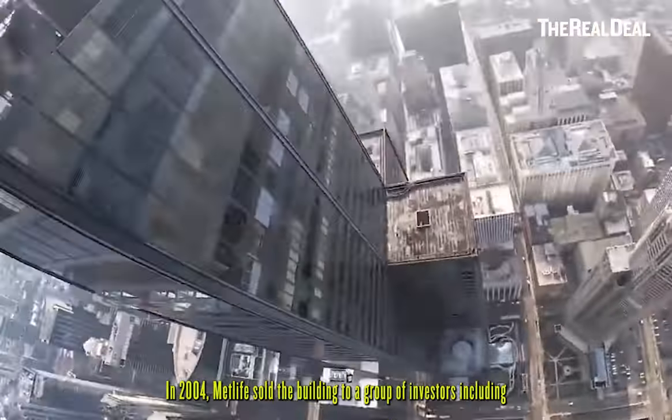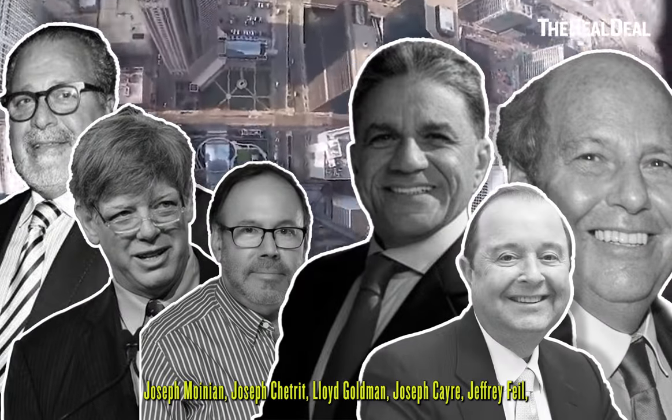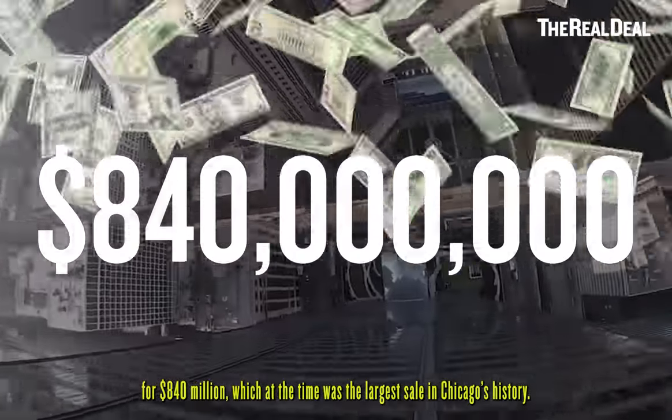In 2004, MetLife sold the building to a group of investors including Joseph Moynihan, Joseph Chetreet, Lloyd Goldman, Joseph Kerr, Jeffrey File, and American Landmark Properties for $840 million — which at the time was the largest sale in Chicago's history.